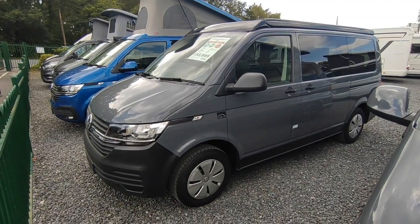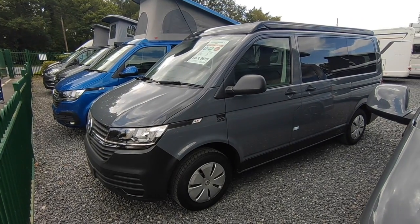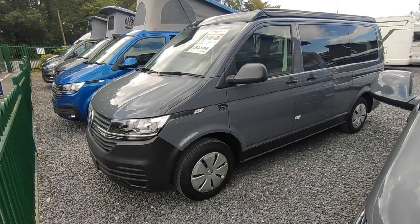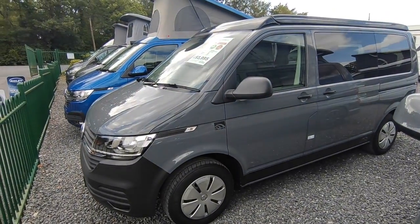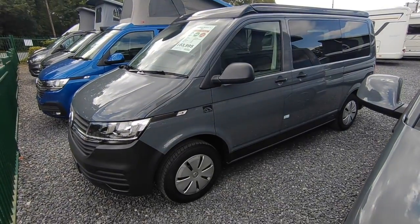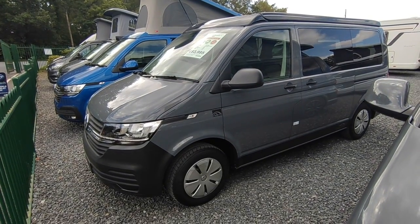Hillside are one of only two VW approved converters in the country — the other being Bilbo in Sussex. Hillside are based in Derbyshire and they only convert Volkswagens, and they only build from brand new, which is quite different to most other converters. They also sell through a dealer network as well as direct, so we're talking a very large, established VW conversion brand.